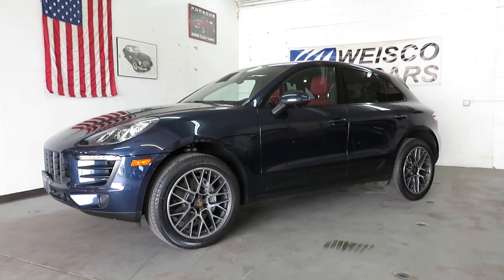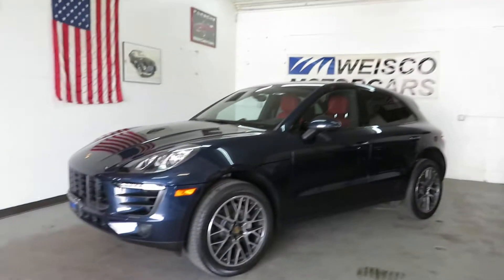We've got both keys for this car and the original owner's manuals. It's just been serviced and ready to rock and roll — it was just serviced at the Porsche dealership.